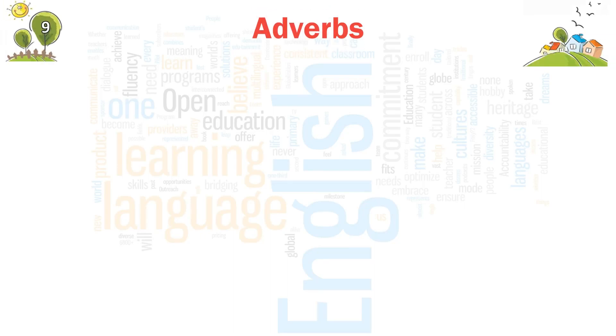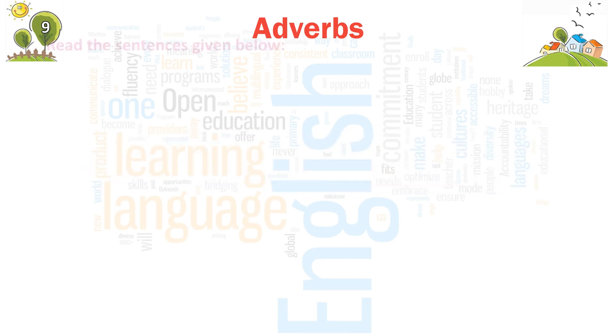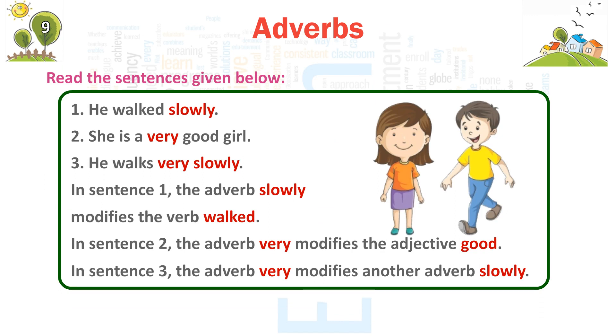Chapter 9: Adverbs. The word that qualifies verbs is called an adverb. Read the sentences given below. 1. He walked slowly. 2. She is a very good girl. 3. He walks very slowly.